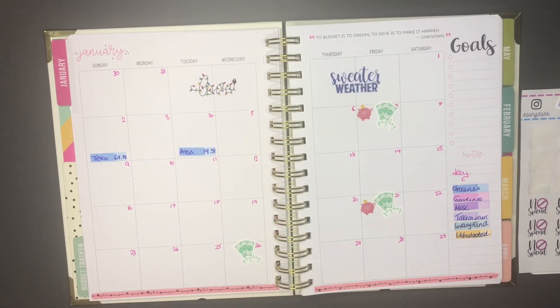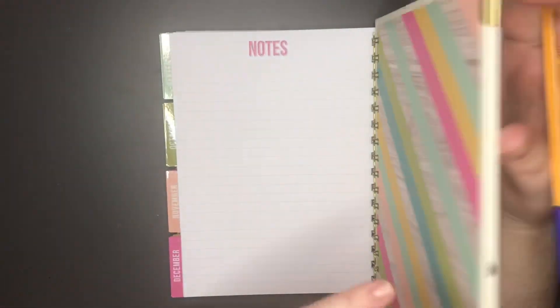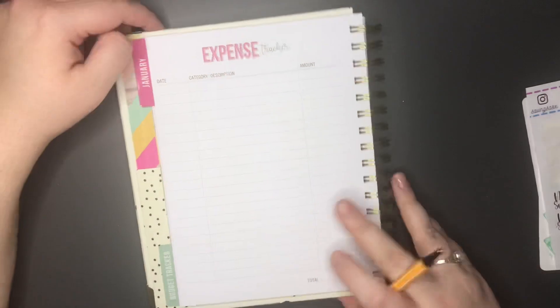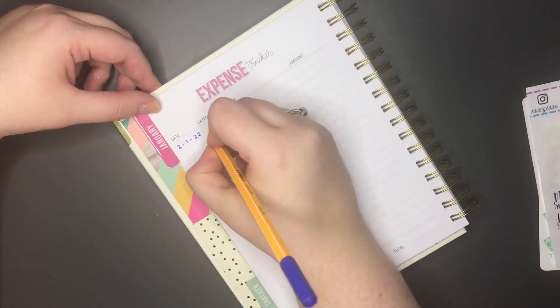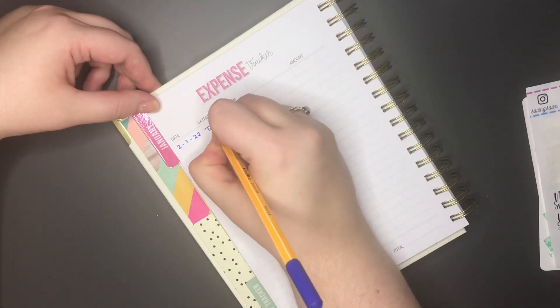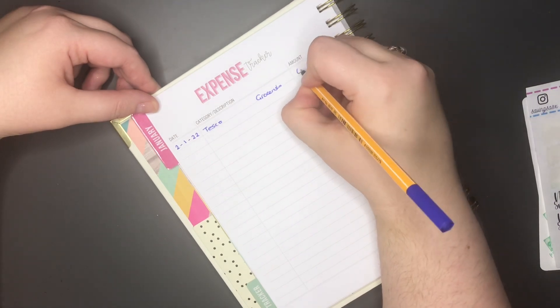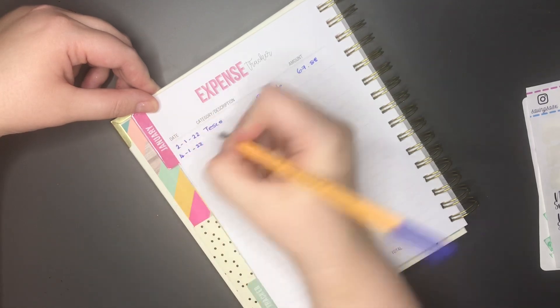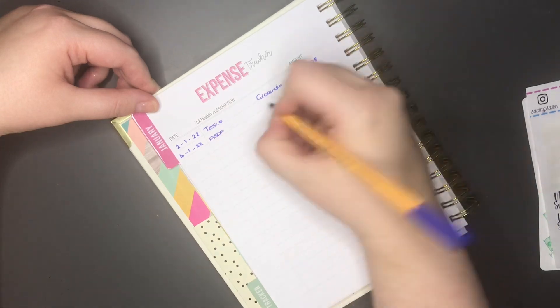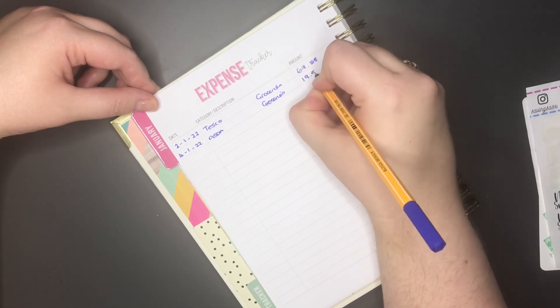I'm now jumping ahead to the expense tracker in my new budget binder. The first expense was the 2nd of January 2022 at Tesco — a grocery expense for £67.88. The second expense was the 4th of January 2022 at Asda — also groceries — for £19.51. That was the first time I've used this and I really had no issues with it whatsoever. Very happy.